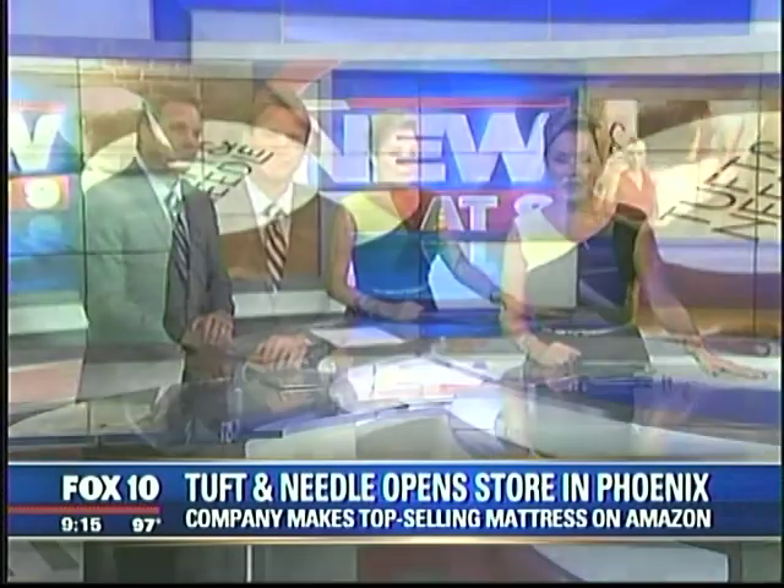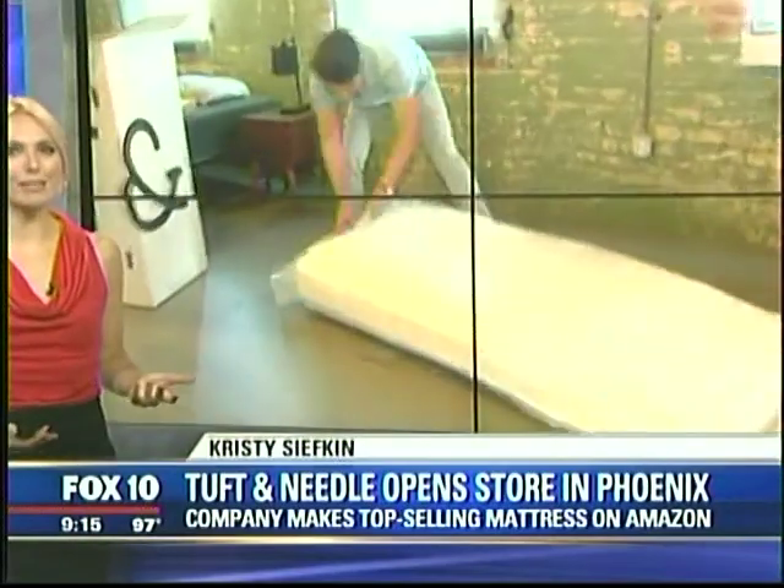We've been talking about this story for two days now and I still can't wrap my mind around it. A Valley-based company has created a cutting-edge mattress design — no springs, just foam — and it's been a top seller on Amazon. You can test one out and buy it right here in Phoenix. Tuft & Needle has opened its very first storefront, and Christy Siefkin went and checked it out. It's so different than what you've seen in the mattress market, and these gentlemen came up with a really clever idea.